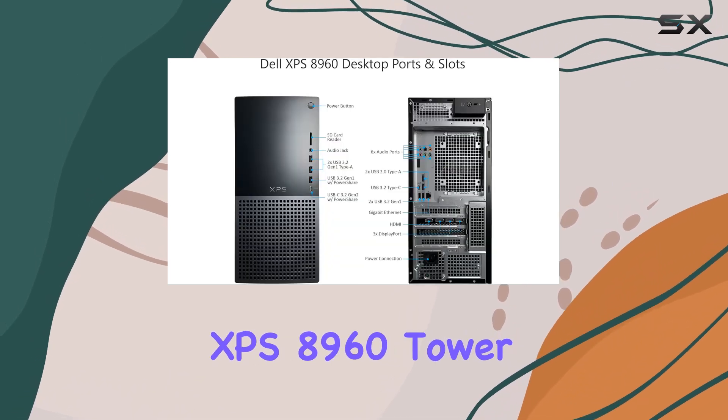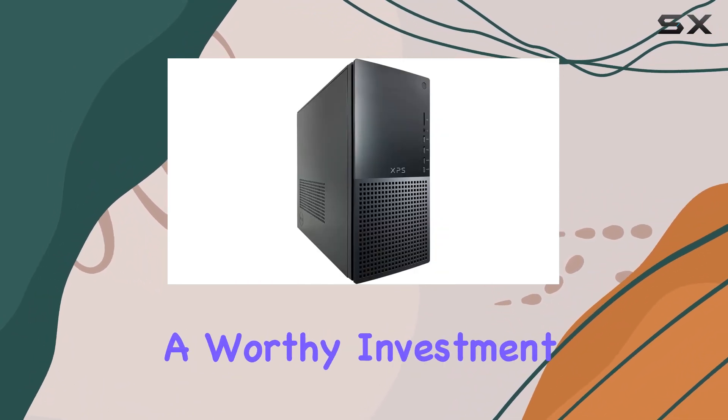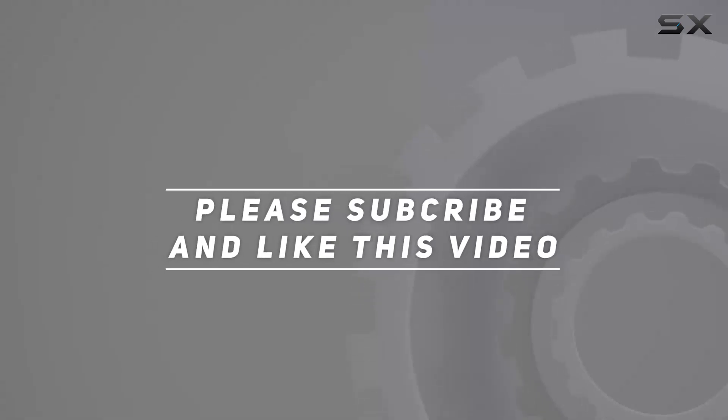In conclusion, if you're in the market for a desktop that combines power, performance, and reliability, look no further than the Dell XPS 8960 tower desktop. It's a true powerhouse that's ready to tackle whatever you throw at it, making it a worthy investment for both work and play. Check out the video description for an updated price, and thank you for watching.